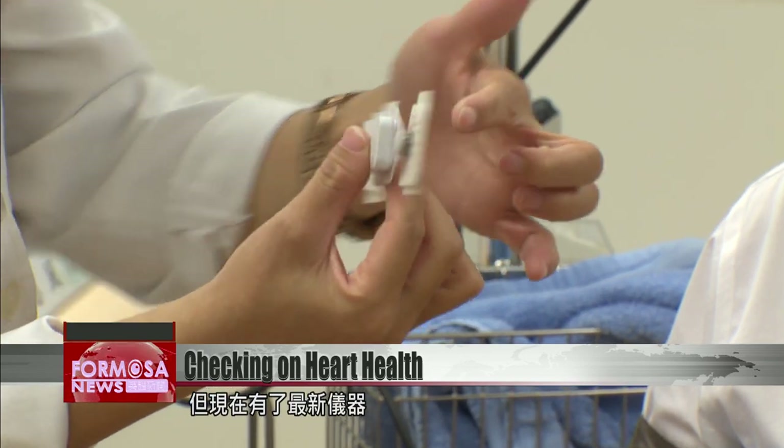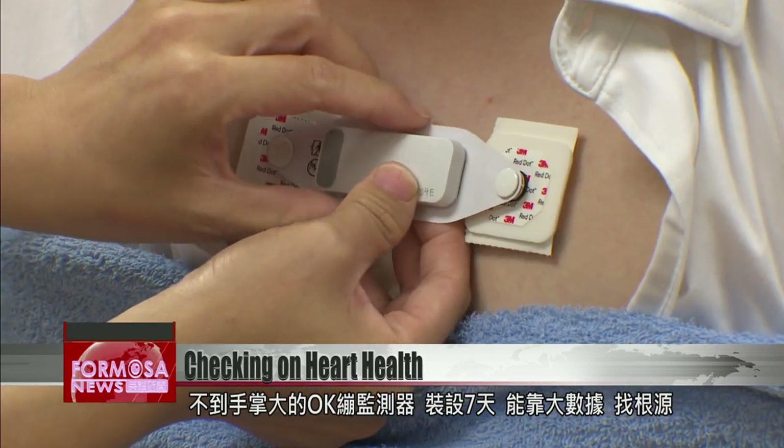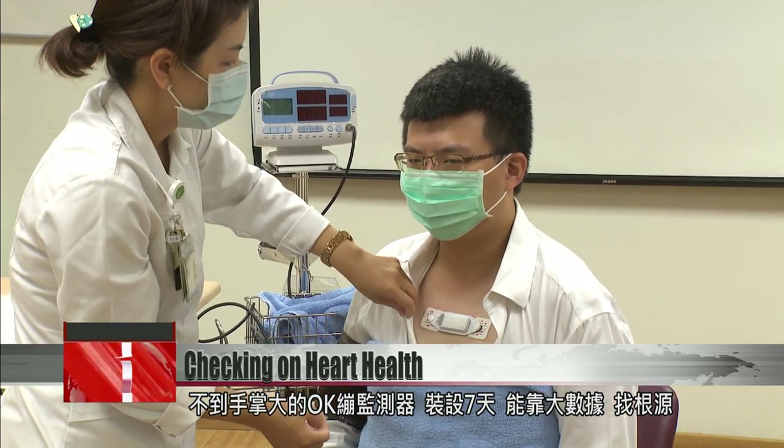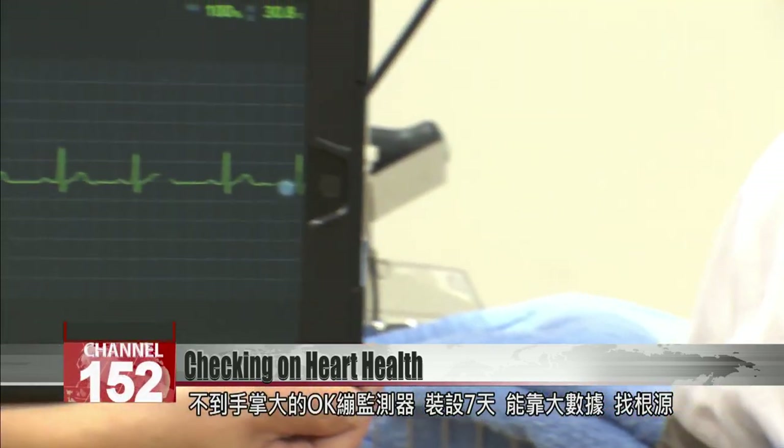But now a new device is in use. It's taped on with a plaster and is smaller than the palm of your hand. The patient wears it for seven days, and through big data, it can detect the factors leading to heart attacks.